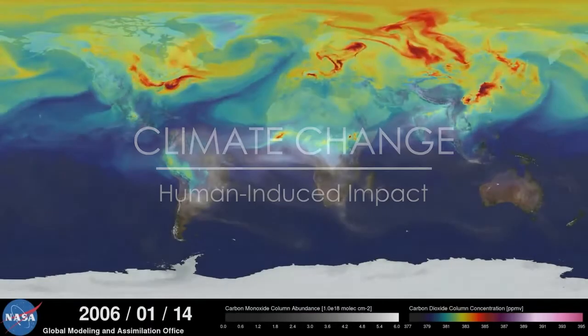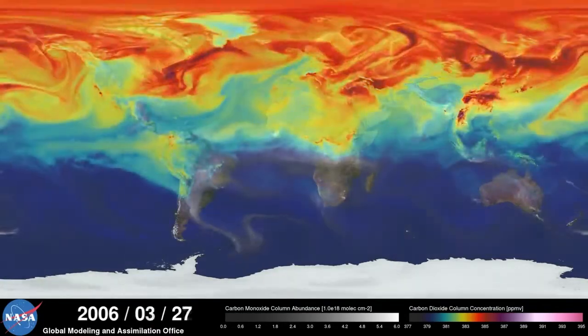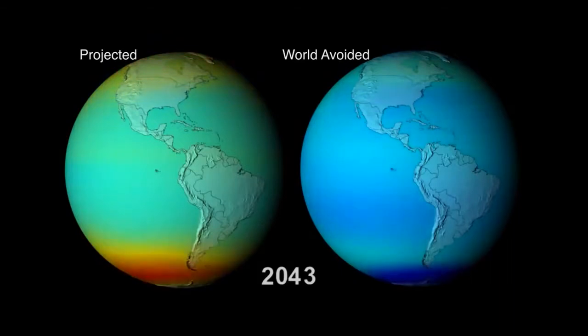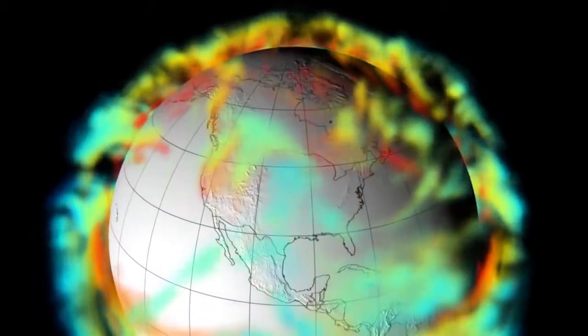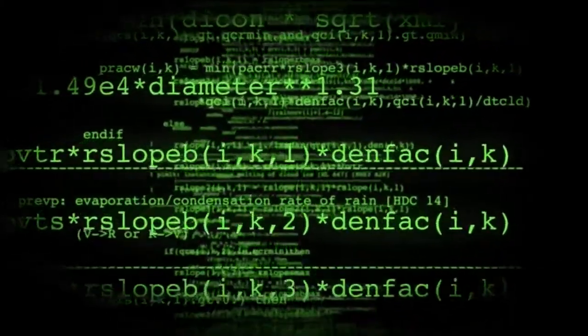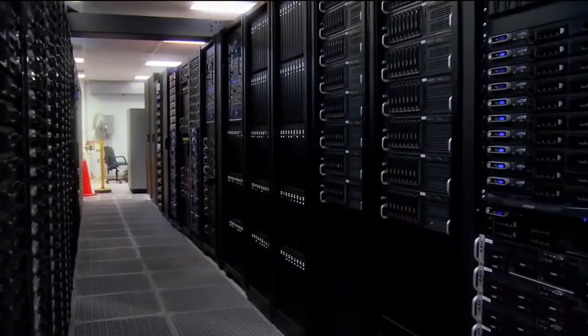With a climate model, you take equations and you add something — if we add so much carbon or some other type of greenhouse gas, what's going to happen to the planet? We can't use our own real-world planet to do that. There's concern that with continued warming, we could very rapidly release a pulse of methane to the atmosphere that would exacerbate warming. A lot of clever folks are trying to understand the likelihood of that kind of abrupt release.